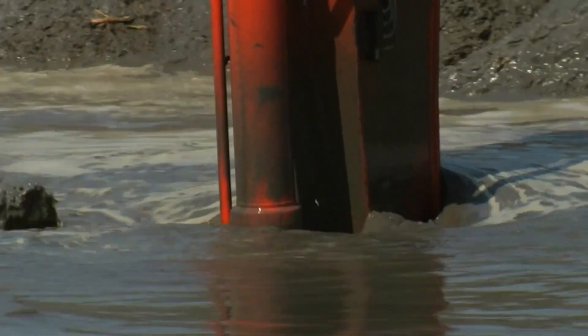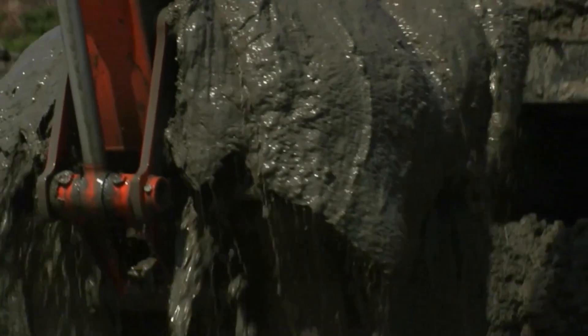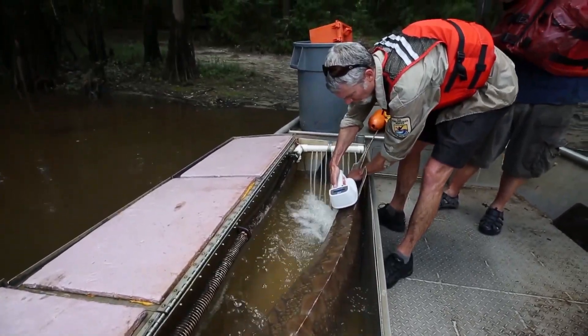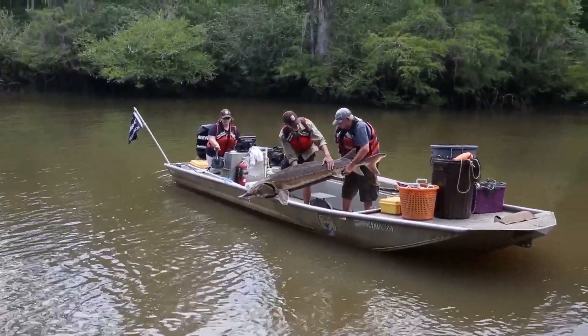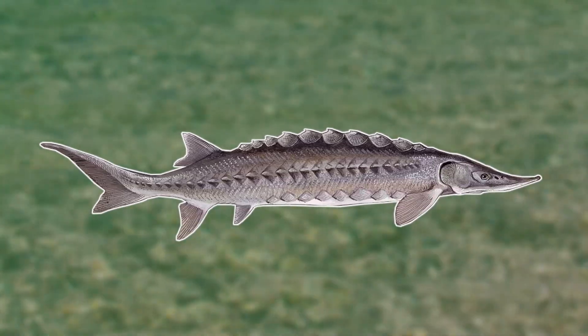Dredging is also known to have a significant impact on their numbers, as this process gets rid of a lot of creatures living in the substrate which the Gulf Sturgeon feed on. Today there are many conservation efforts to help the Gulf Sturgeon, both by preserving their existing habitat and by monitoring bycatch and stock recovery. Hopefully in the future we'll get to see more giant sturgeons launching themselves out of the water.